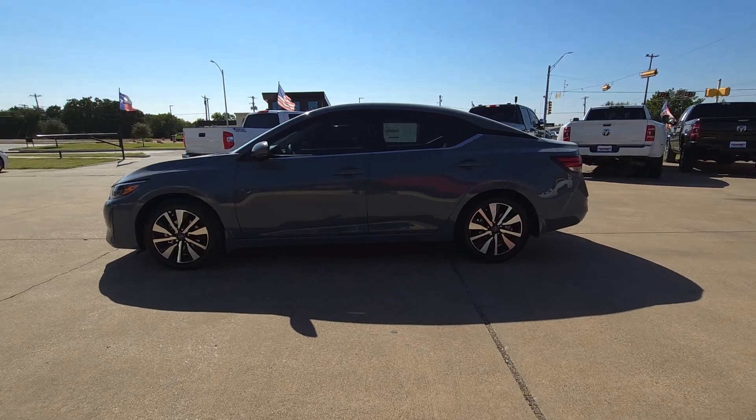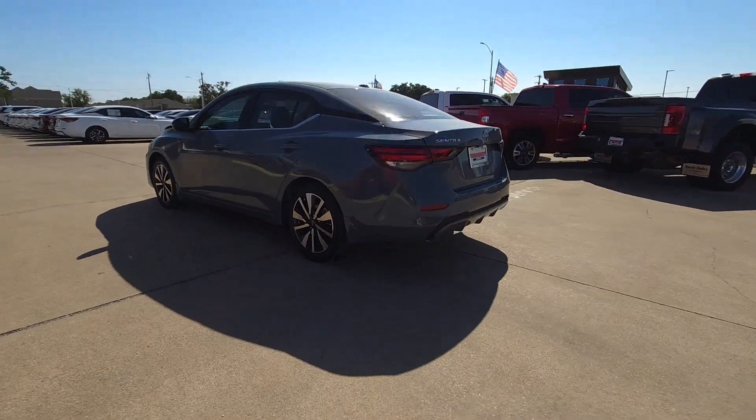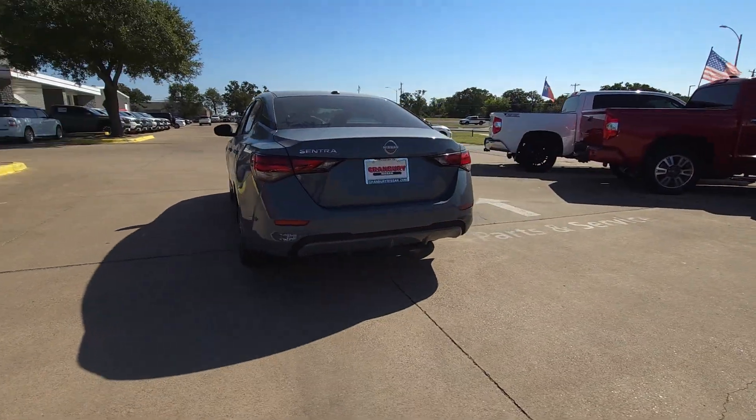Get into a car with value. 2025 Nissan Sentra. This roomy Sentra makes your daily drive fun, comfortable, and convenient.